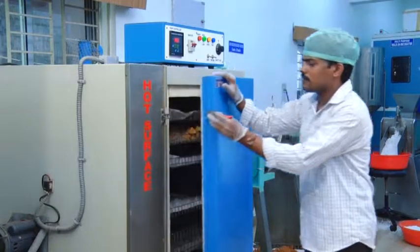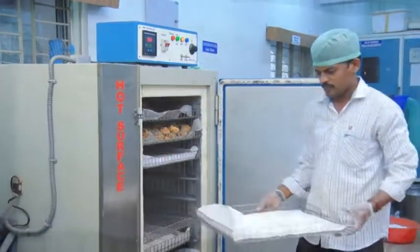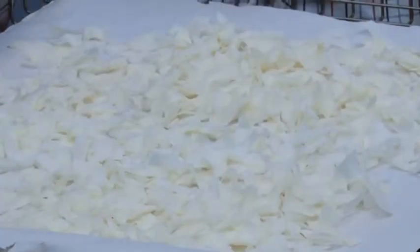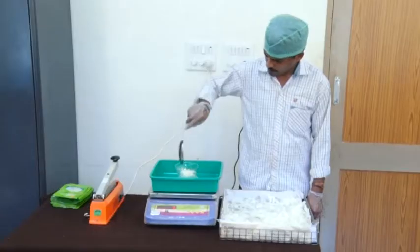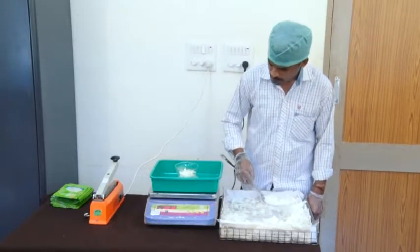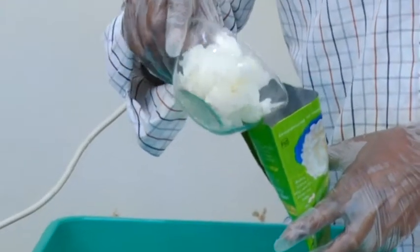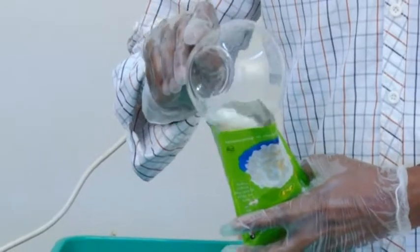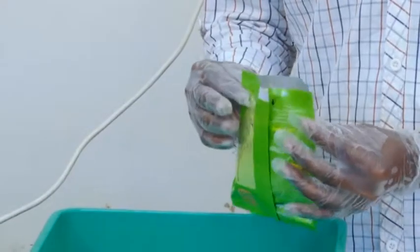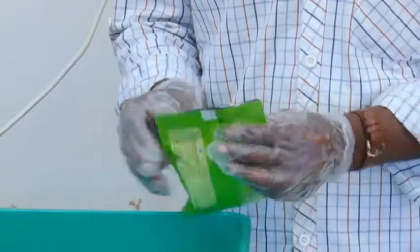Immediately after removing from the dryer, the chips must be packed in pouches made of metalized polyfilm or aluminum foil laminated with low-density polyethylene film. In such pouches, the shelf life will be 6 months.